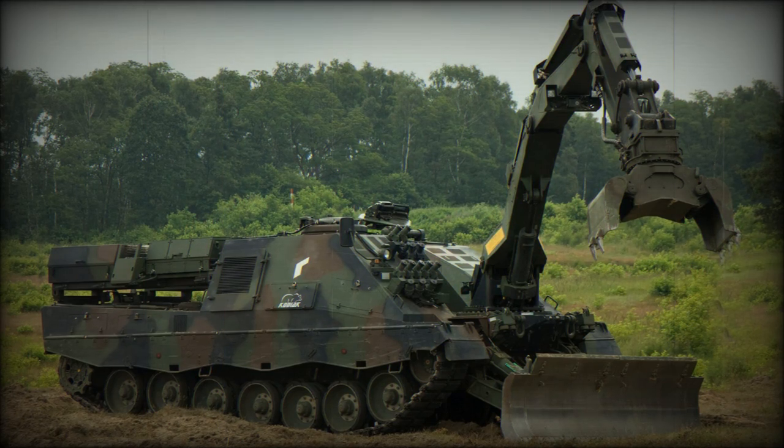The Pioneer Panzer III Kodiak armored engineer vehicle was developed from 2002 by Rinn Mietel of Germany and RUAG of Switzerland as a private venture to meet the operational requirements of the Swiss Army. The first prototype was revealed in 2003.